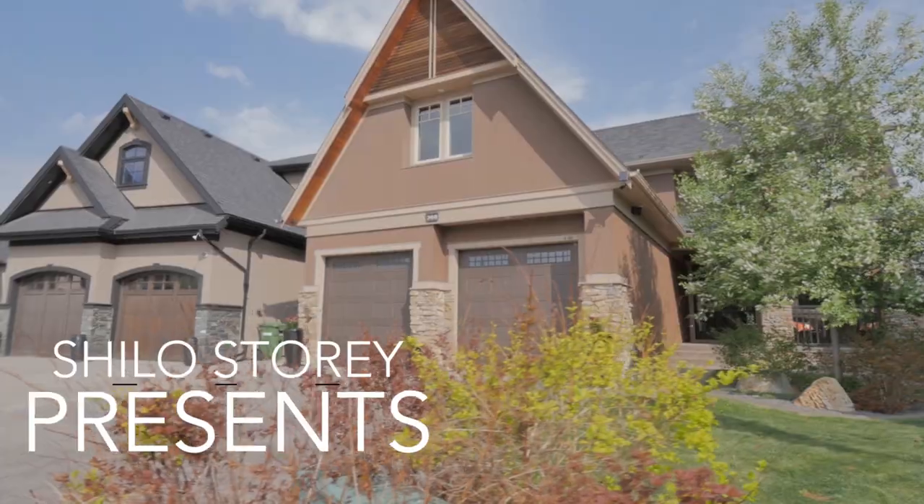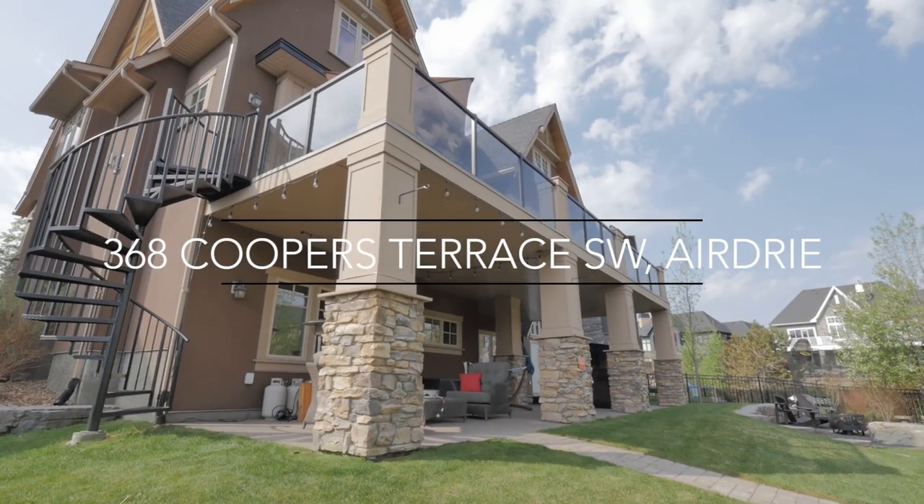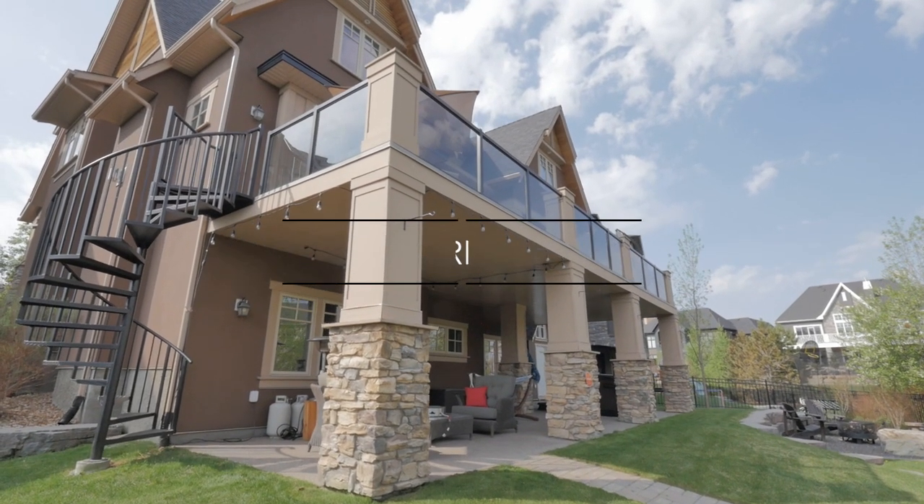Hi, I'm Shiloh Story, the real estate story with RE-MAX First, and I'm happy to present 368 Cooper's Terrace. This custom-built two-story has a walkout backing the green space of Cooper's Crossing Estates.